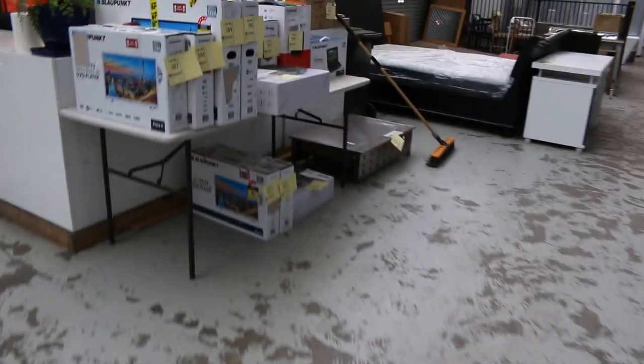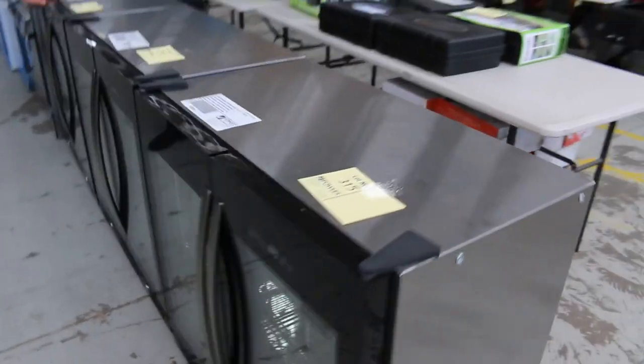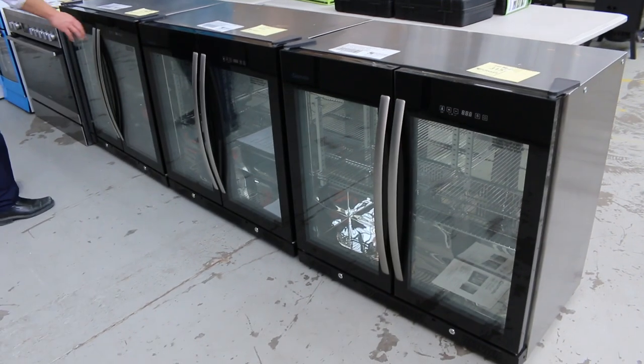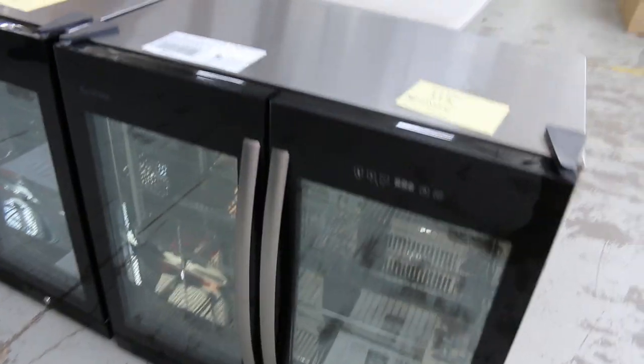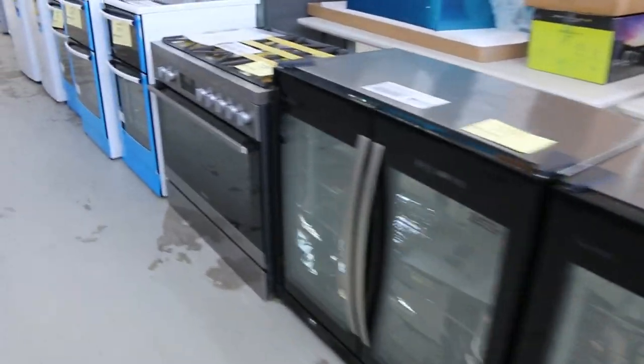I think these have come in this week too — the GasMate Premium two-door bar fridges. Looks like there's three of those at least. Nice-looking double-door units, really nice. They're about $2,000 in the shop, so really nice-looking gear.